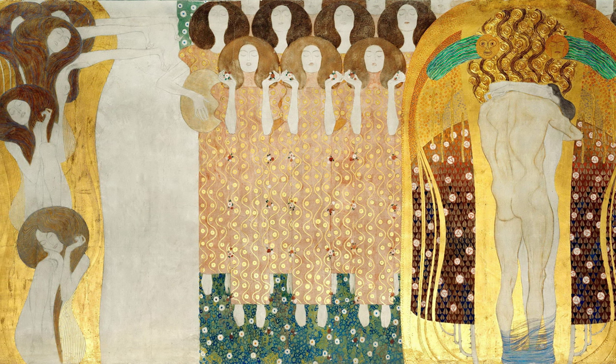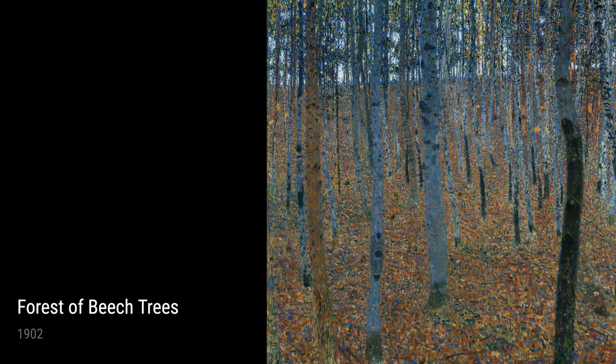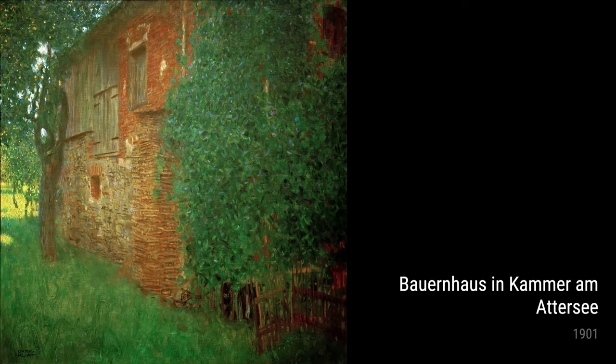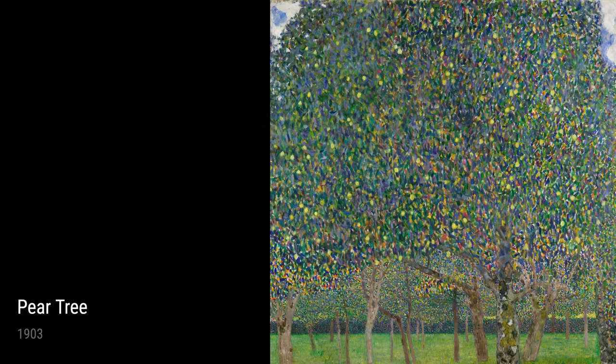One of Klimt's notable works is the Beethoven Frieze, The Longing for Happiness, displayed on both the left and right walls. Created in 1902, these breathtaking pieces depict our universal desire for joy and contentment. Klimt was deeply influenced by the poetry and beauty he saw in the world, and he sought to capture this longing for happiness in his artwork.